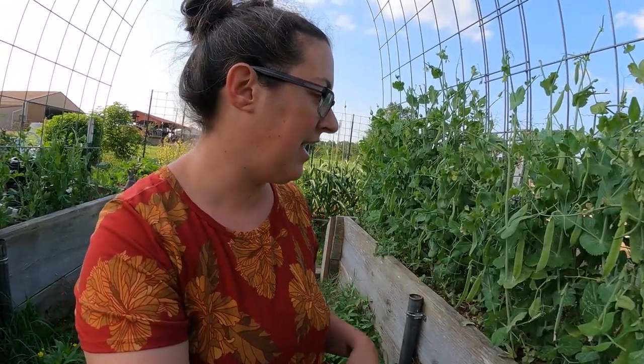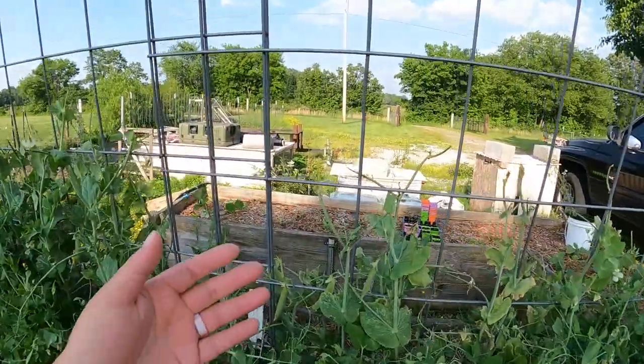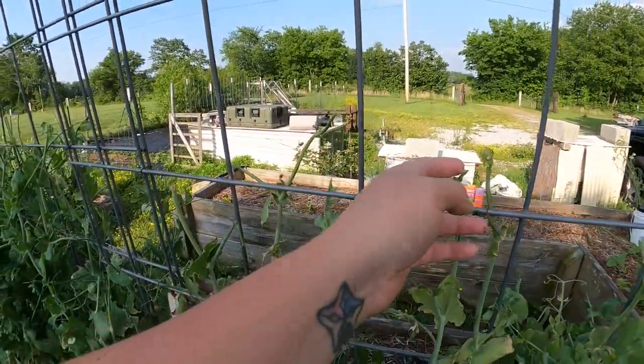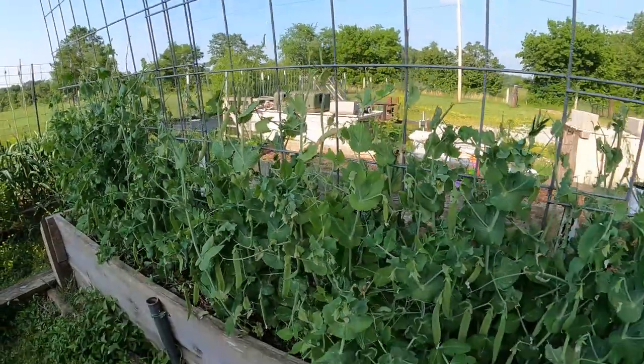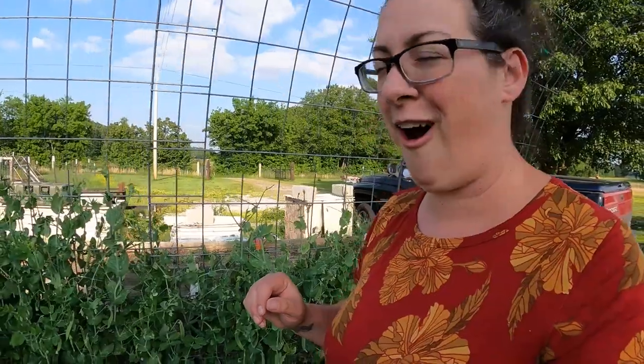A very surprising development this week is how crazy these peas have gone. This is my first time growing a shelling pea, and just last week we had only flowers, and now there are all kinds of pea pods. I've noticed birds are coming by and chewing off the tops, but it doesn't seem to be slowing them down much. Peas are great about putting off side shoots, so they're still bushing out nicely and setting blooms.